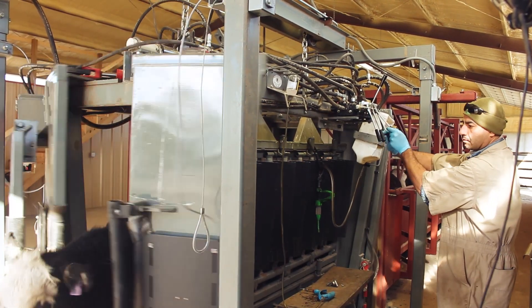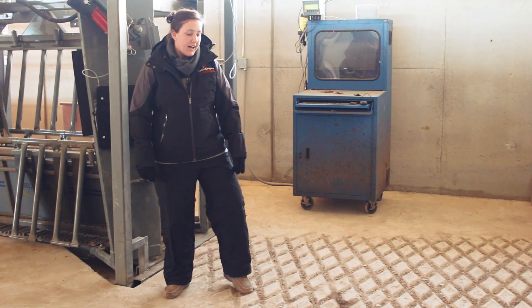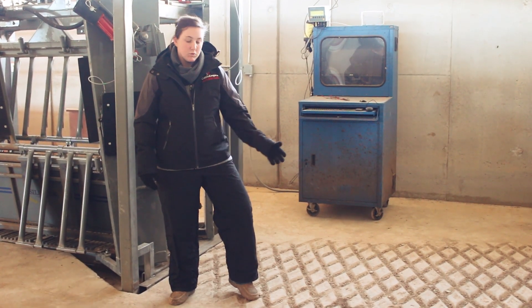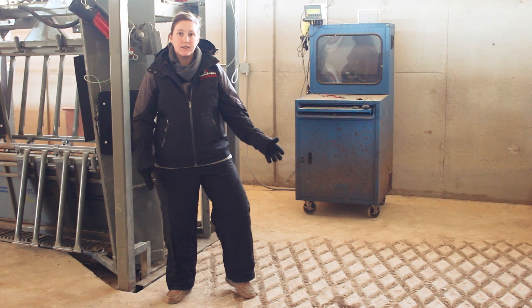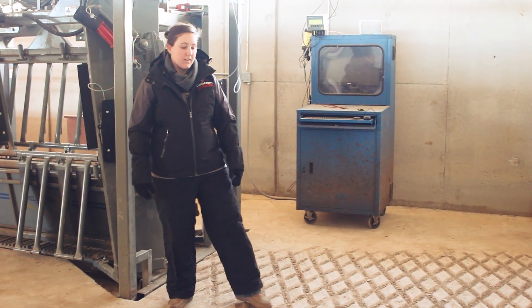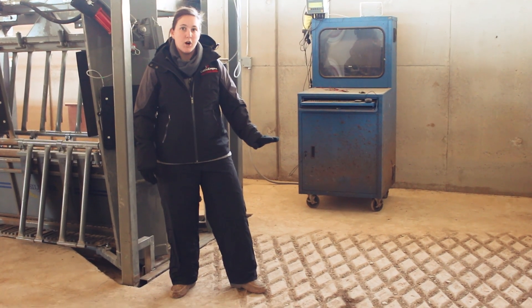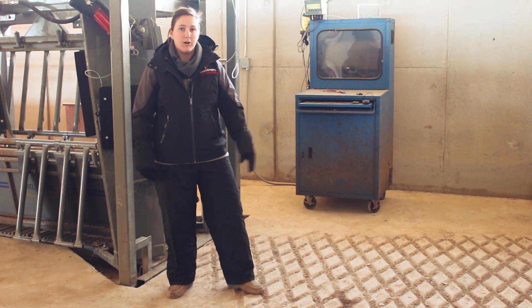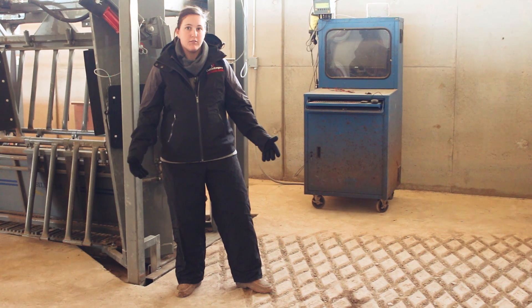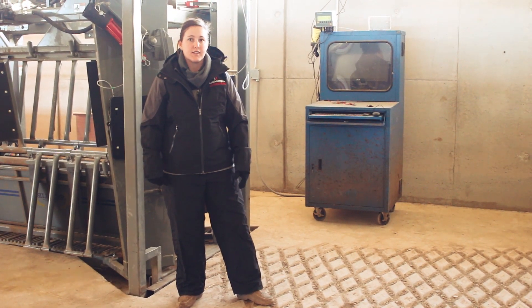You might have noticed that a lot of our concrete has these deep grooves built into it, and that just gives the cattle a better and safer footing. Sometimes when we're working cattle it gets pretty messy in here — there can be mud and things like that — so this makes sure that they have something safe and stable to walk on so that they're not slipping or falling. Animal welfare and animal care is a big priority of ours, and when you're designing a facility like this you have to take all of those things into consideration.